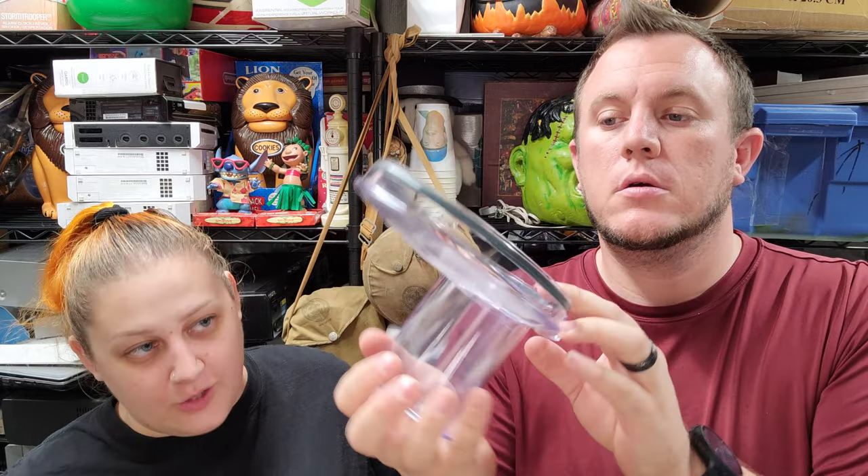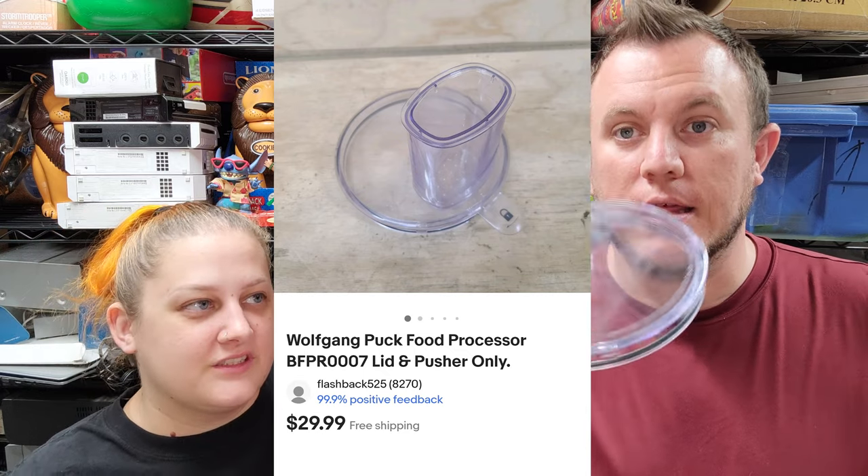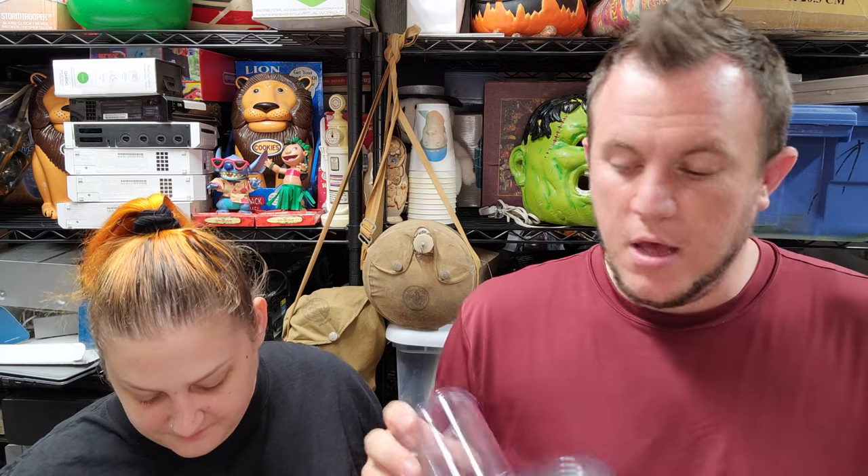Next item — just sold after I listed it last night. This is a Wolfgang Puck food processor lid and pusher only, and that sold for $30. I paid $5 for the whole unit at an estate sale — almost brand new, red one — and this already sold overnight for $30. Probably costs $10 to $12 to ship, and we have a bunch of other parts we'll probably sell over $100 total when it's all said and done.